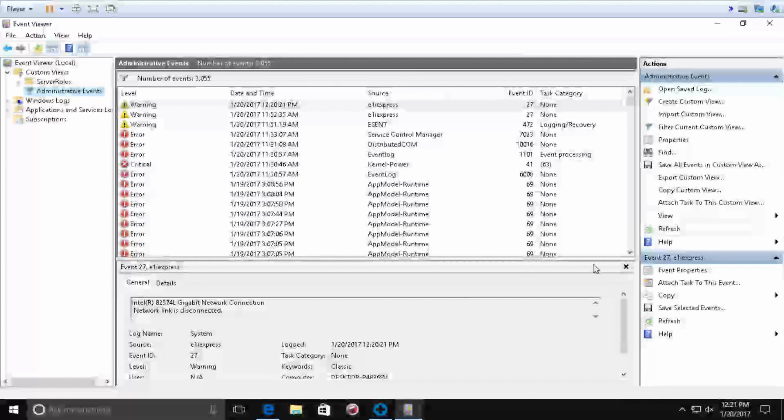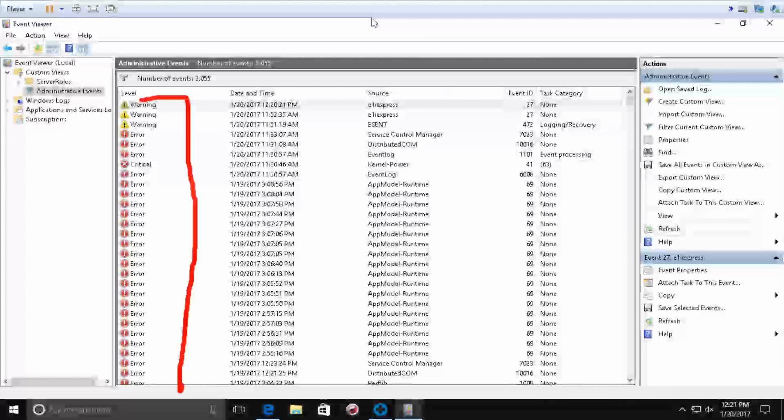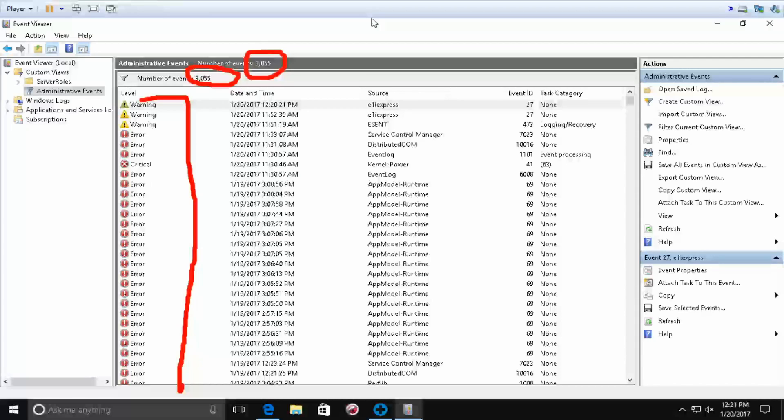Peter: You can see here, Brian, there are so many damages on the computer — in total, 3,055. So it's a good thing you called us — we can fix this problem permanently. Do you want network security for this computer to make it permanently safe and secure? It's up to you.